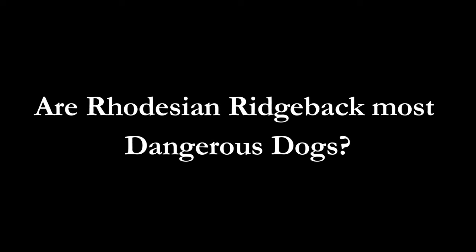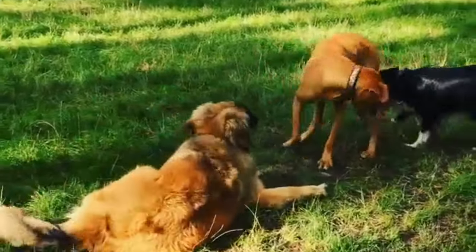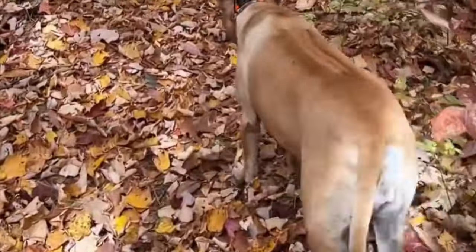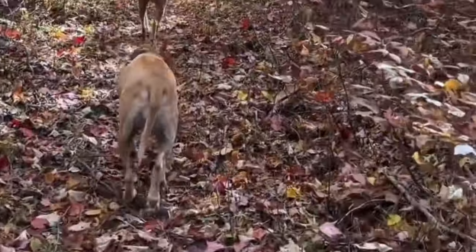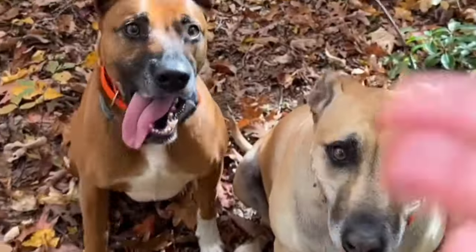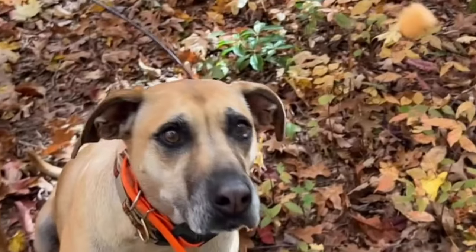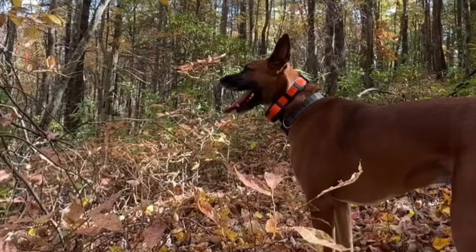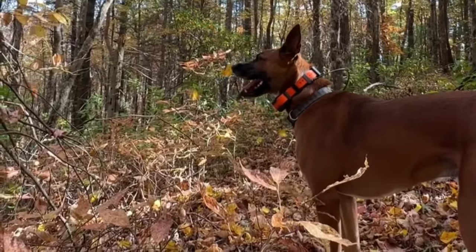Are Rhodesian Ridgebacks Most Dangerous Dogs? Today, Rhodesian Ridgebacks are much more family-friendly and you can see them in many households. However, they are still considered one of the most dangerous dogs due to their aggressive nature and a strong sense of prey drive. Bred for hunting and protection, Rhodesian Ridgebacks are highly protective of their family but rarely aggressive. Well-trained Ridgebacks will alert a family of a perceived threat and may even position their bodies between their family and danger.